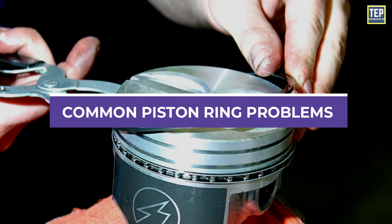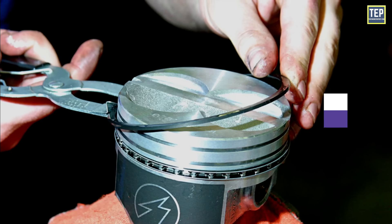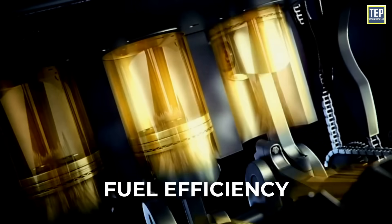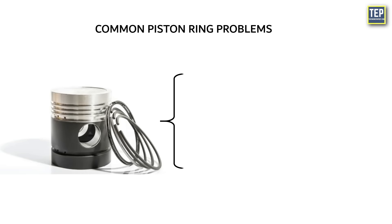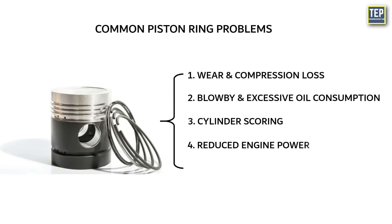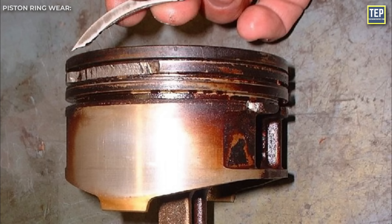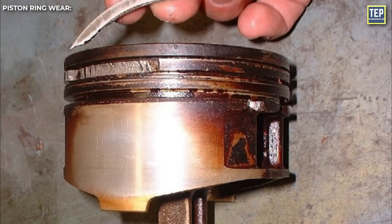Common issues related to piston rings can significantly affect engine performance, fuel efficiency, and overall reliability. The first common problem is wear and compression loss. Wear is a natural occurrence over time, but excessive wear can lead to a reduction in compression and engine power.